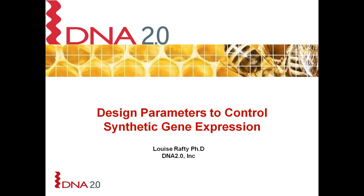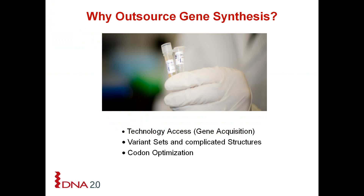I'm going to talk to you in more detail about our codon optimization strategy that we have developed over the last six years. The three major reasons to outsource gene synthesis are for technology access, variant sets, as well as complicated structures. But the biggest application is definitely codon optimization for heterogeneous protein expression.